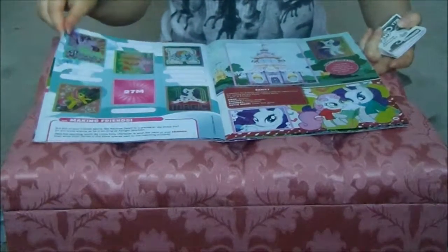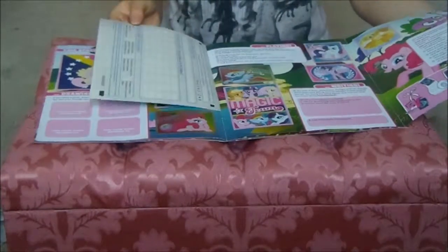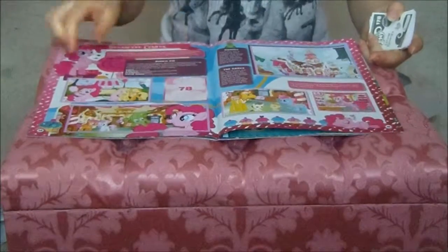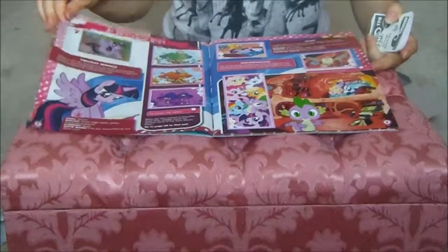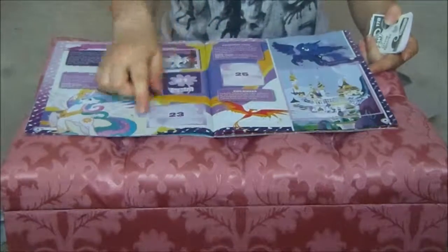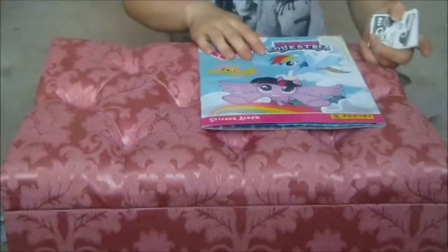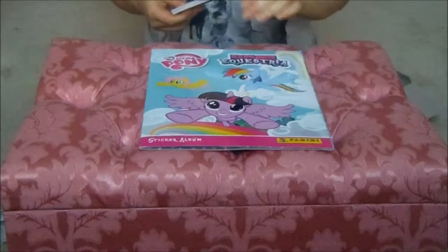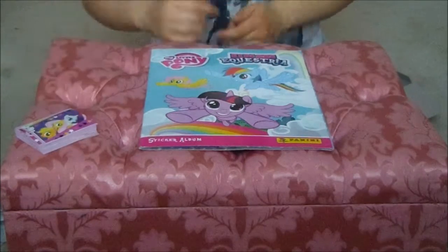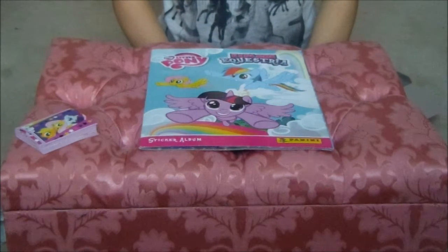I'm going to be quite excited now. So we need two, three — there must be seven more, I think — four, and then there's three on that page together, five, six, seven. So we actually still need seven more stickers. But we just found four, just like that. Four out of eleven is not bad. Thanks for watching guys, and I will speak to you next Saturday with another My Little Pony Explore Equestria Panini Sticker Album sticker opening. Bye!